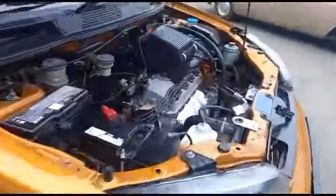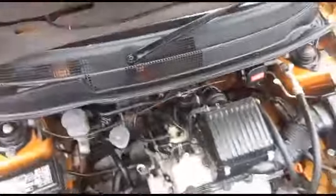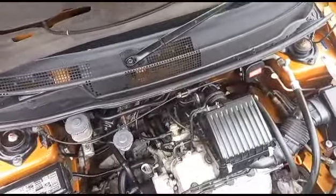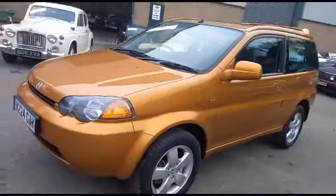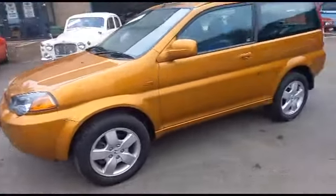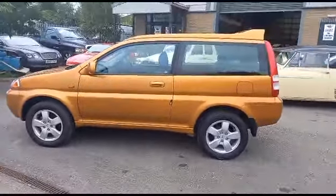Starts immediately, sounds spot on. There you go, under there - lovely, no dramas under there, nothing to report. But then again, let's be honest, Honda - the only bit of drama you're ever going to have is a bit of corrosion as a rule. Brilliant, over-engineered. Quite a bright looking little thing, dare to be different.